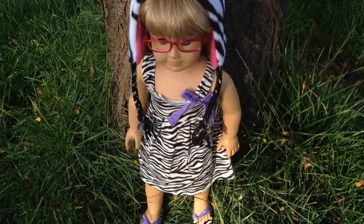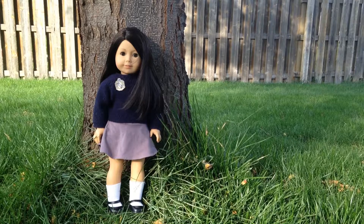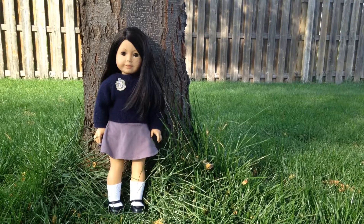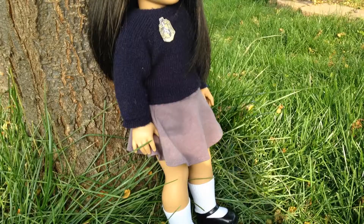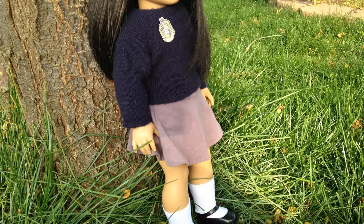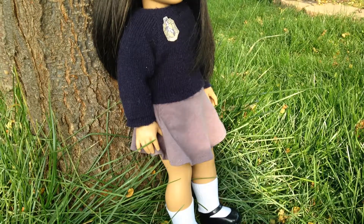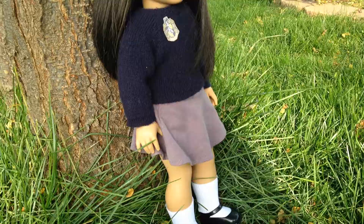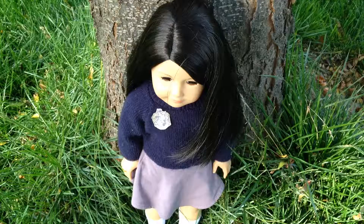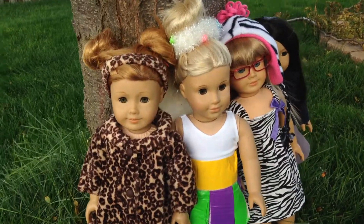This is Holly's dollaween outfit. Maddie is a Hogwarts student from Harry Potter. She's wearing black shoes and white socks from American Girl. On the bottom she's wearing the Mia outfit, and the top is Molly's sweater turned backwards with a little Hufflepuff crest on the front. Her hair is just down. So that is Maddie's dollaween costume.